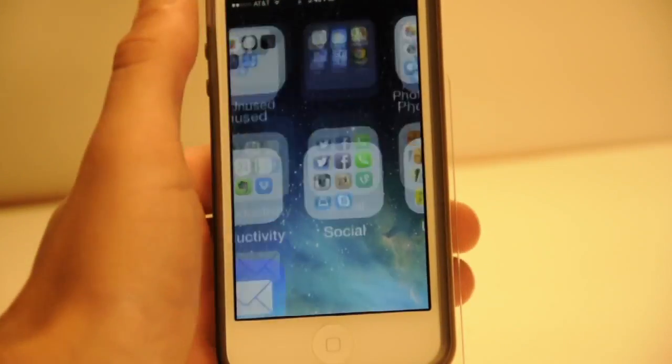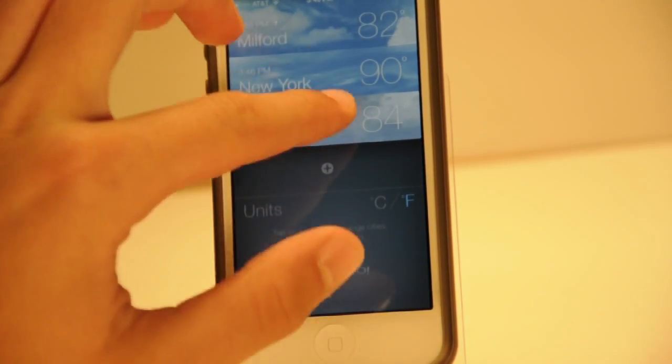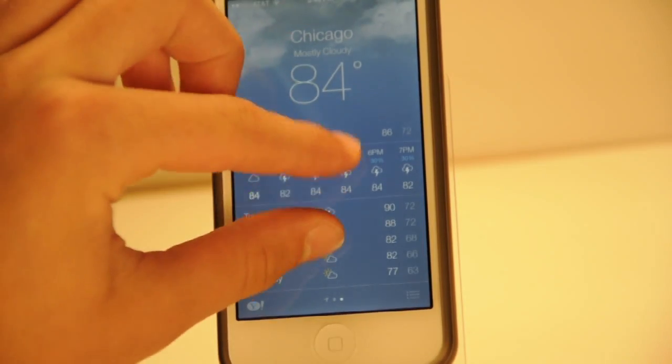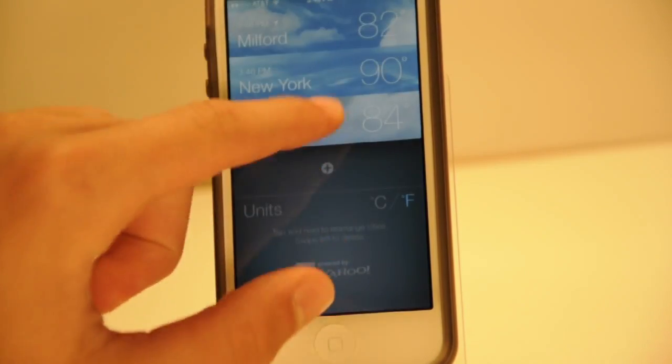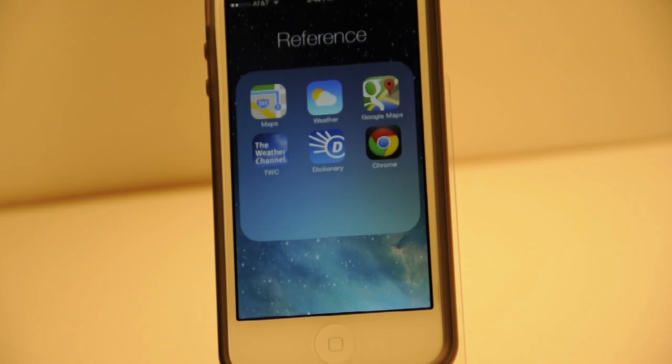The next feature is in the Weather app. You now have the ability to get your all-city view just by tapping the little icon in the corner. Before, you had to pinch to close it — which is actually covered in my hidden features part 2, so don't forget to check that video. Now you can just tap the little icon down there to get to your all-city mode.